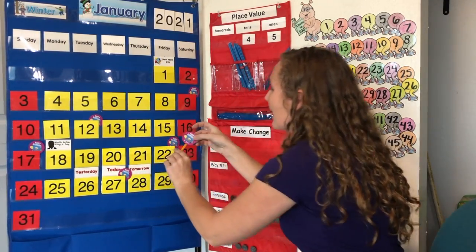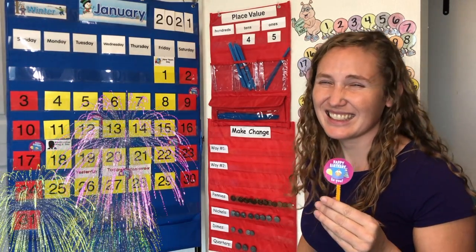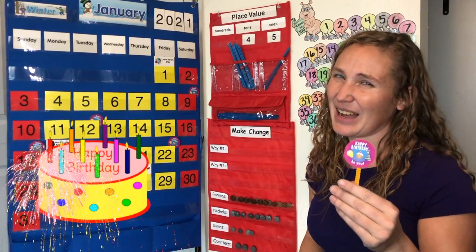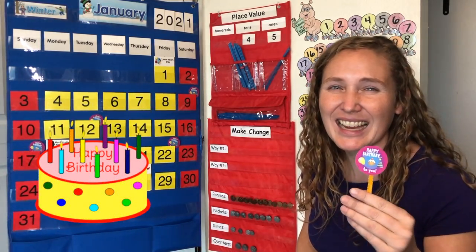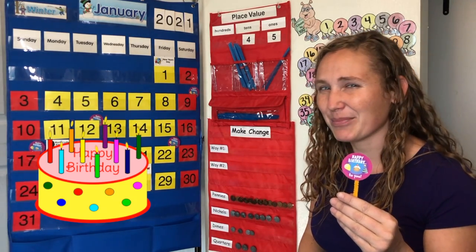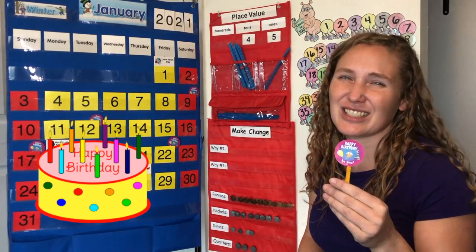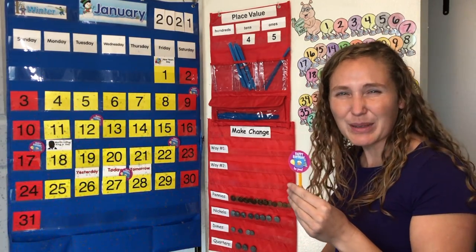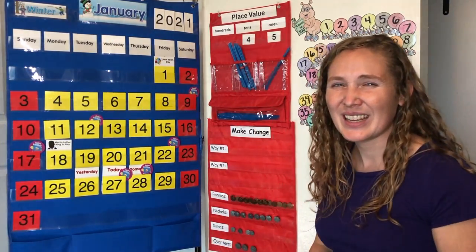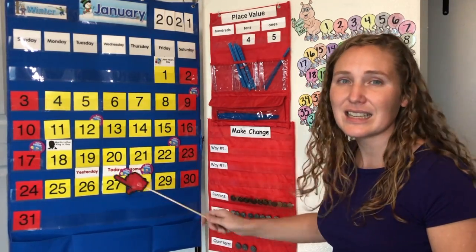Tomorrow is somebody else's birthday. Tomorrow is Heather's birthday. Heather lives in Michigan. Let's sing happy birthday to Heather. Happy birthday! Happy birthday to you! Happy birthday to you! Happy birthday, Heather! I hope you have a great birthday!